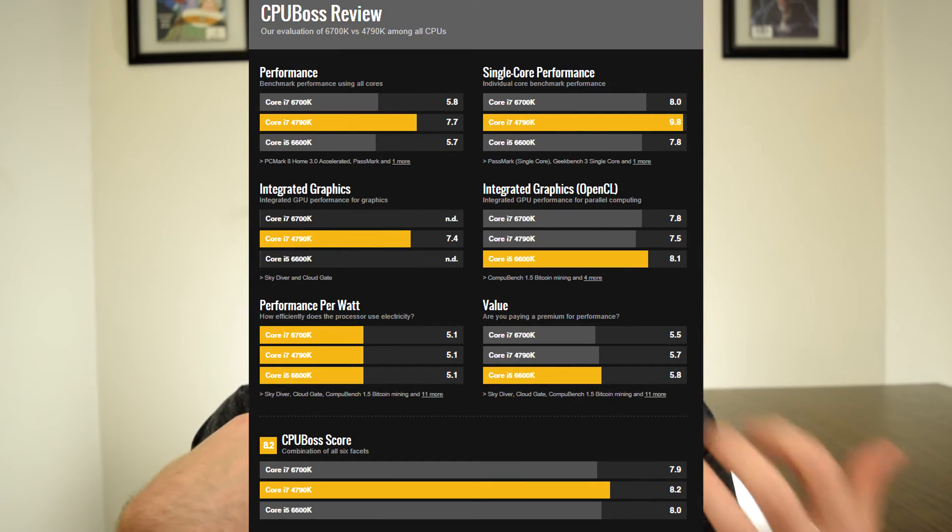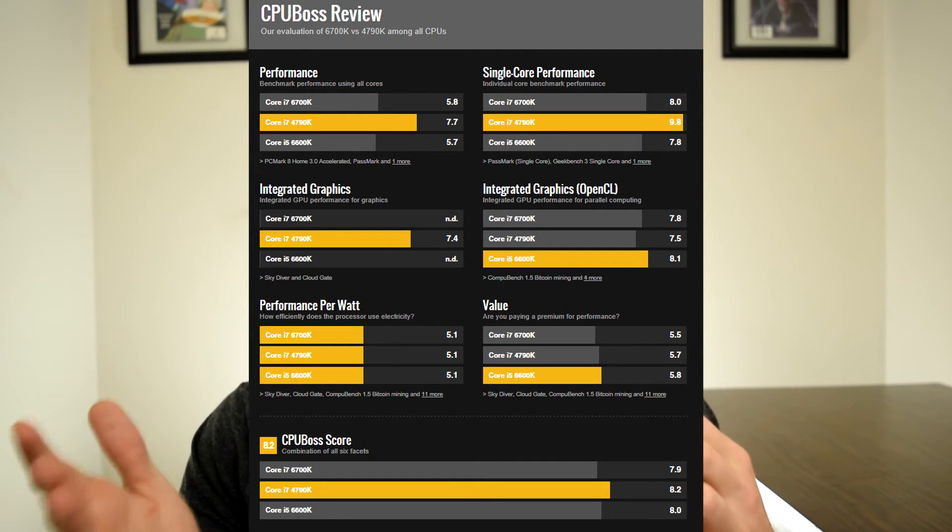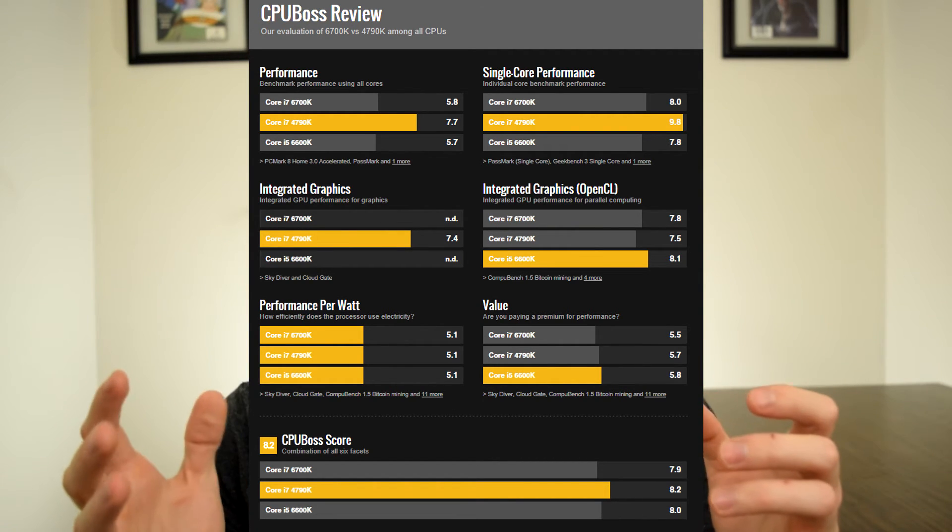I wanted to compare the 4790K with the 6700K, and since the 6700K is relatively identical in gaming performance to the 7700K, we're essentially comparing the 4790K to the 7700K as well. These benchmarks were pulled from CPU Boss. The single core performance for the 4790K scored a 9.8, while the 6700K had an 8.9. With all cores being used during benchmarking, the 4790K scored 7.7 and the 6700K scored 5.8 — that's a pretty drastic difference.